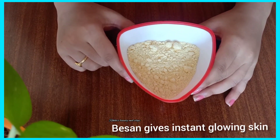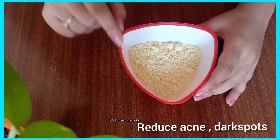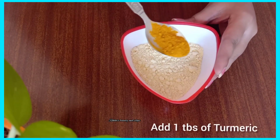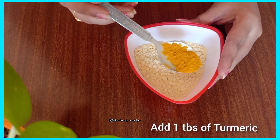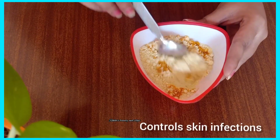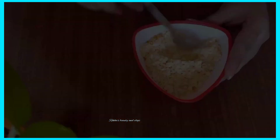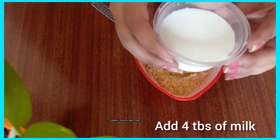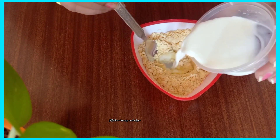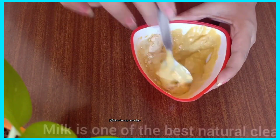First, we will prepare the face pack. We will remove excess oil from the face. Add 4 to 5 tablespoons of the base, then add 1 tablespoon of honey. Boys can use it too. Once we mix this, with 1 tablespoon of honey add 2 tablespoons of the mixture. Use it as a paste. This is the best tip.